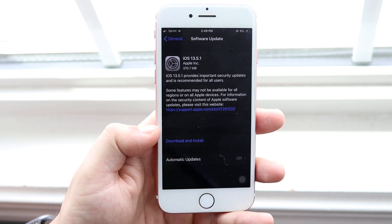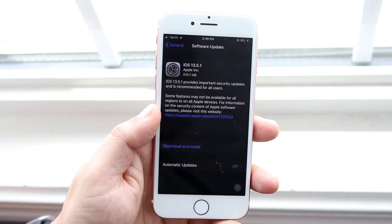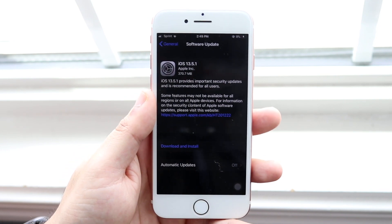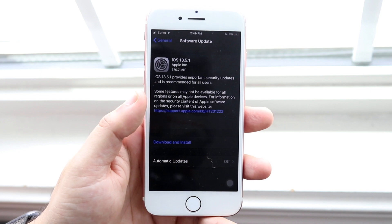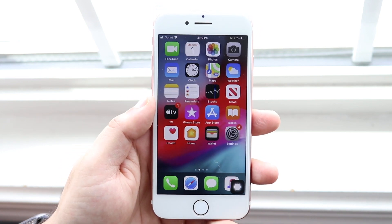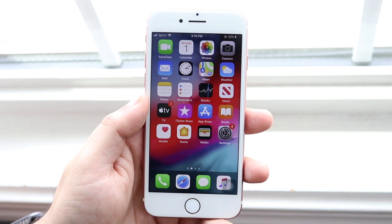I was coming from iOS 13.4.1, or 13.4, whichever was the last one in that version. From that specific version the update was about 370 megabytes. It's even smaller if you're coming from 13.5 — about 80 megabytes or so. Keep that in mind. This update at its core is really just a security and bug fix update.